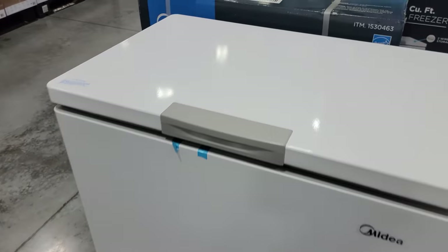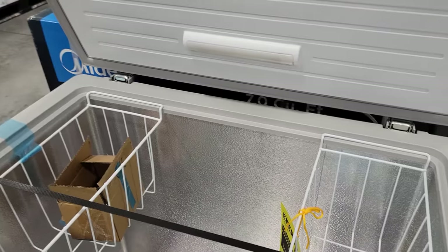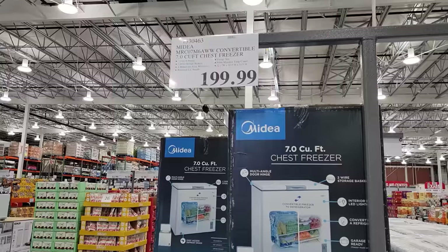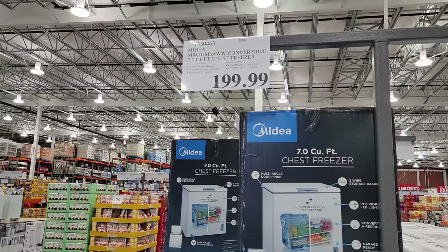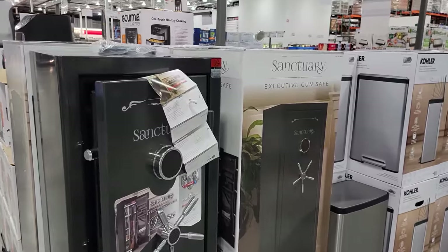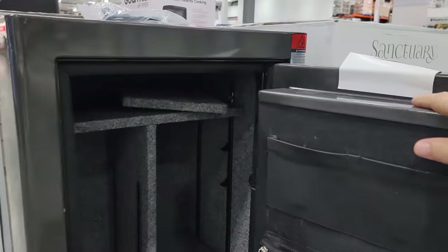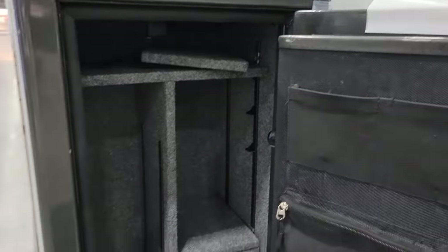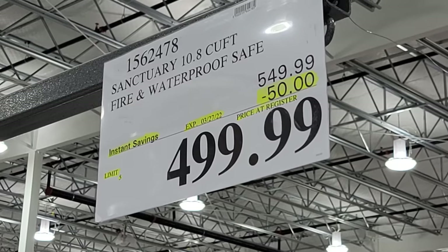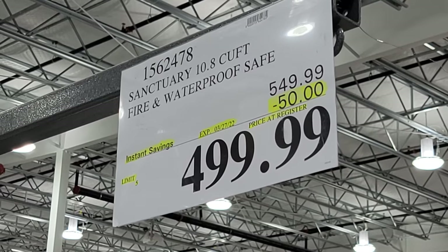A new Midea 7 cubic foot chest freezer just came in at $199 — keep an eye on this one for a price drop. The Sanctuary 10.8 cubic foot fire and waterproof safe is also here — it looks like it'll hold rifles as well — and it's on sale $50 off, down to $499.99, though it's not part of the flyer.